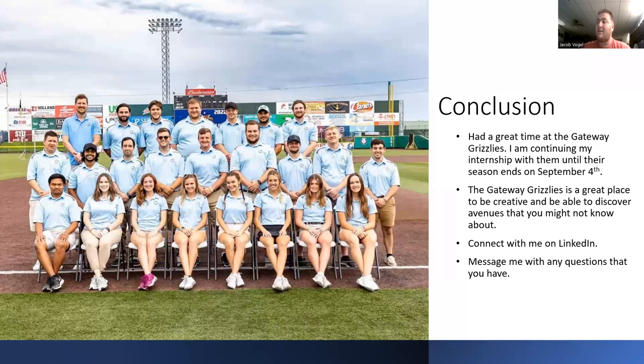In conclusion, I had a great time with the Gateway Grizzlies. I'm continuing my internship until their season ends in September. The Gateway Grizzlies has been a great place to be creative and discover different avenues I might not have known about, so it's great to learn. If anybody has any questions, connect with me on LinkedIn and message me with anything you have. I hope this helps anyone in the program — thank you for watching and hope to hear from you soon.